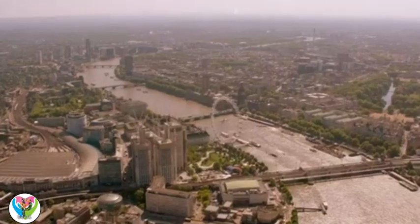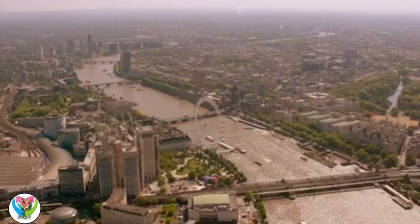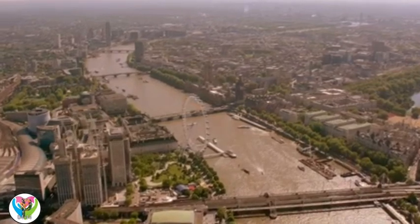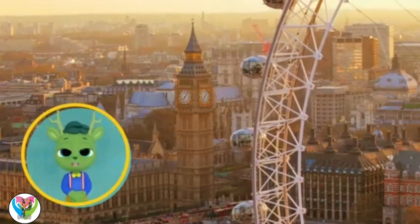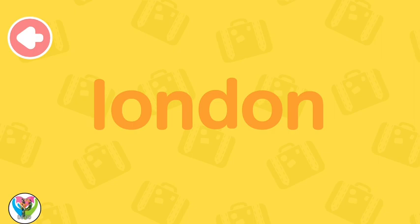When the London Eye was built, it was the biggest Ferris wheel in the world. It's not the biggest anymore, but it still gives you a great view of London. I'm off to get a ticket so I can eye London from the eye!